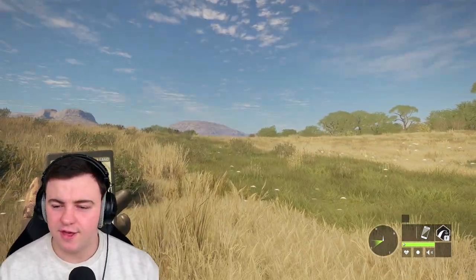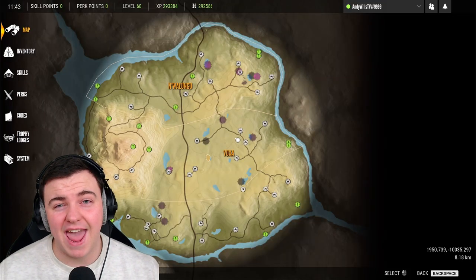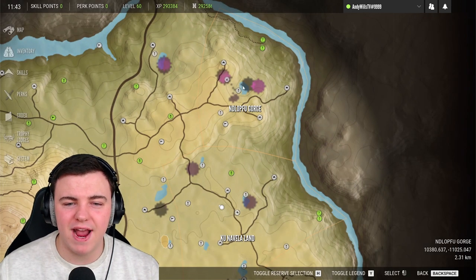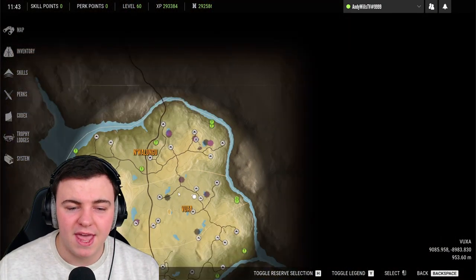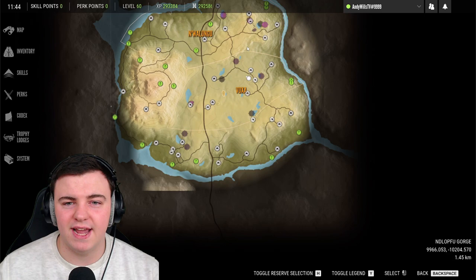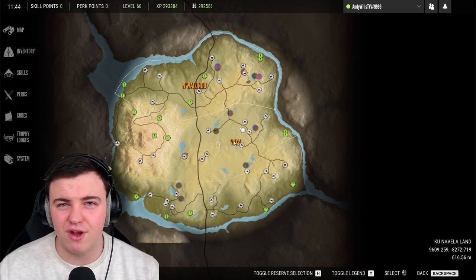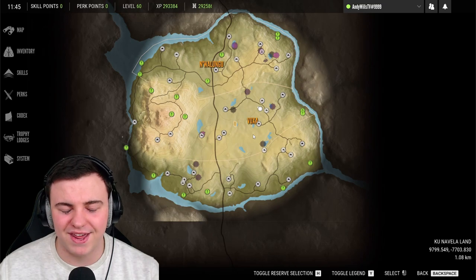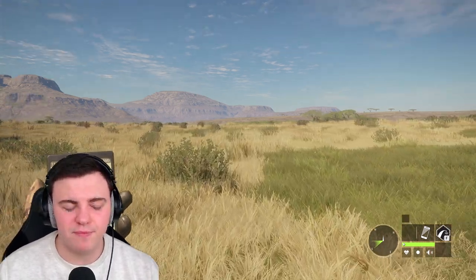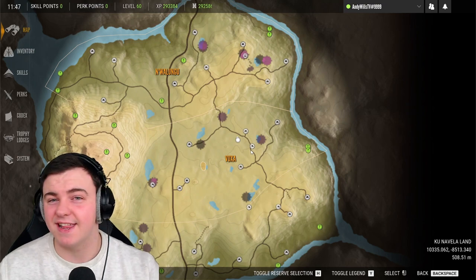Next we're covering the gemsbok — however you want to say them. They have quite a wide span around the map, but specific locations where I have a lot of success are the upper right-hand lake and the open area just below it, and then also along the lower lakes heading all the way down to the bottom two. Like I say, you can almost find them anywhere on the map. Their need zone time is from 4am until 8am — a morning drink zone — and then also from 6 o'clock until 9 o'clock in the evening.